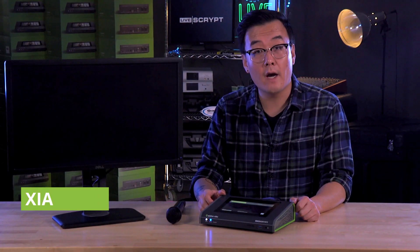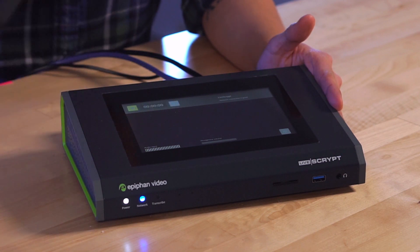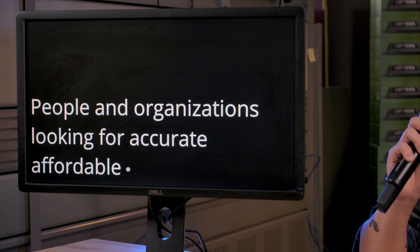Hi, I'm Shao with Epiphan Video and I'm here to introduce you to LiveScript, our newest hardware solution for people and organizations looking for accurate, affordable, real-time transcription.